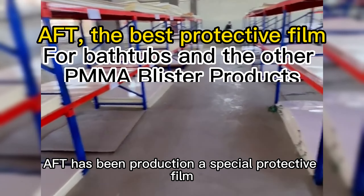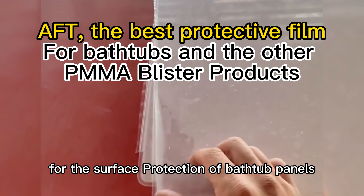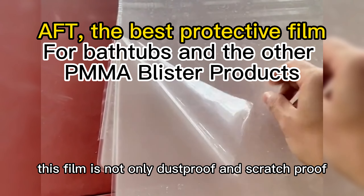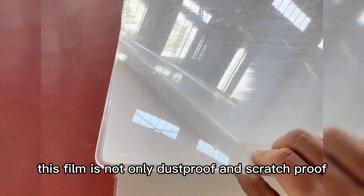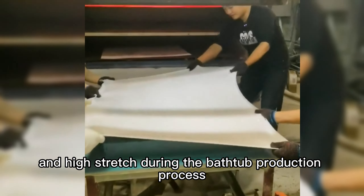AFT has been producing a special protective film with excellent performance for the surface protection of bathtub panels. This film is not only dustproof and scratchproof, but also can withstand the high temperature and high stretch during the bathtub production process.